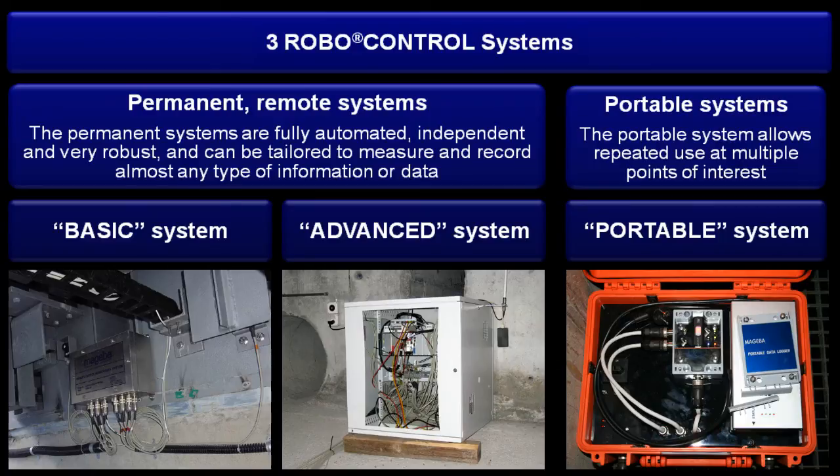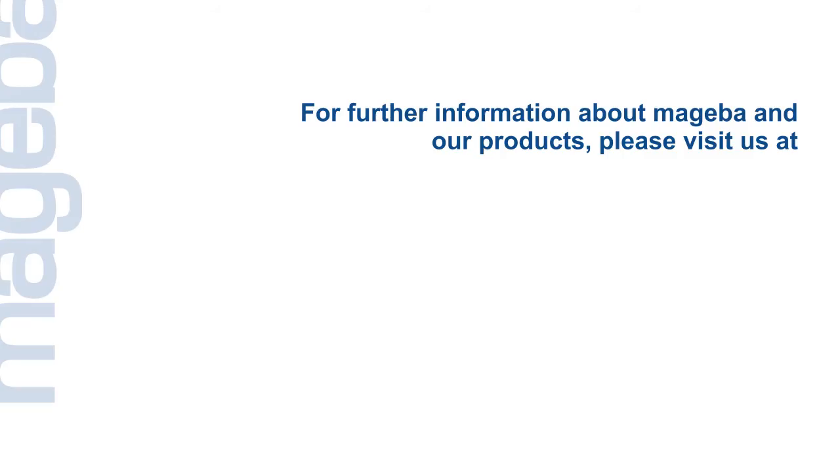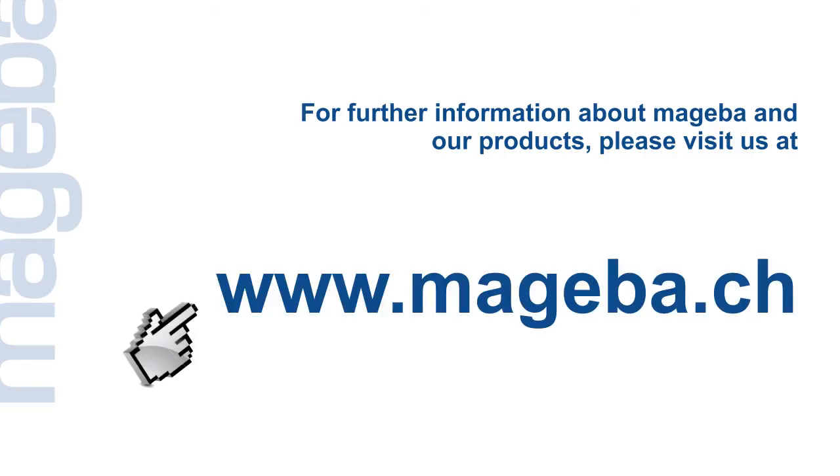The choice of system will depend on the project's specific requirements and the structure's characteristics. For further information, please visit our website at www.mageba.ch.